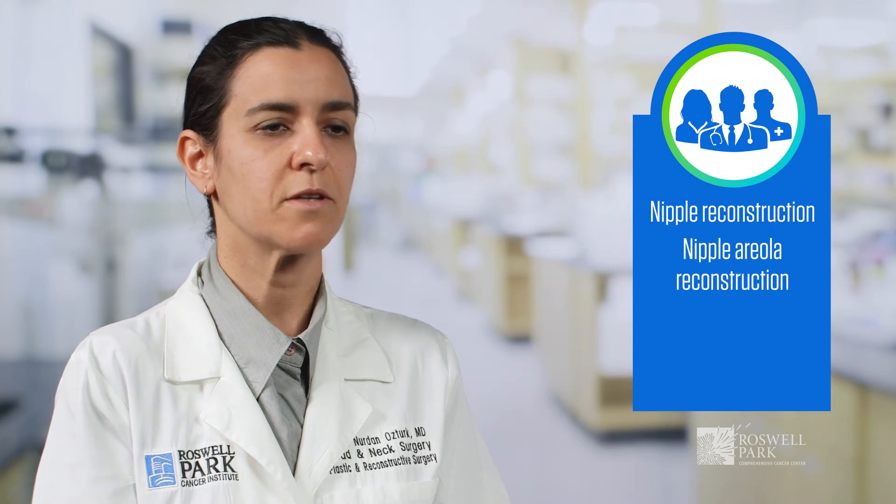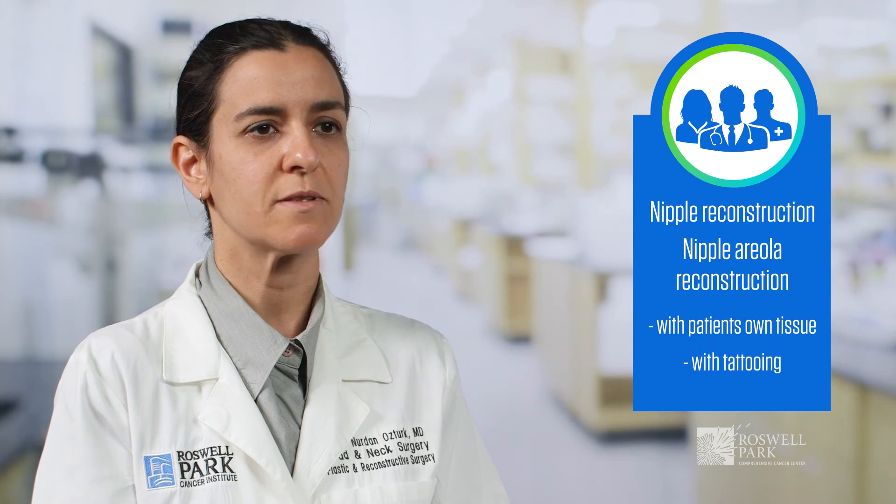Other procedures we employ for breast reconstruction include nipple reconstruction and nipple areola reconstruction. These can be performed with the patient's own tissues or they could be performed with tattooing.